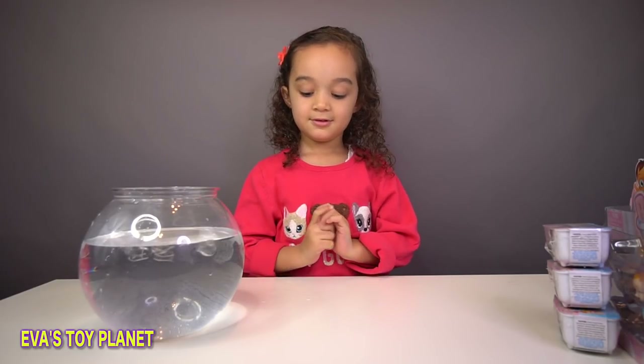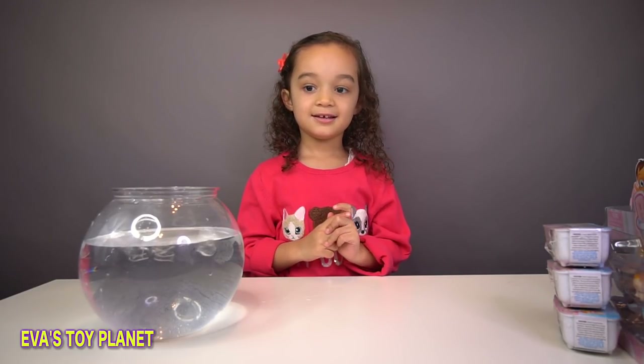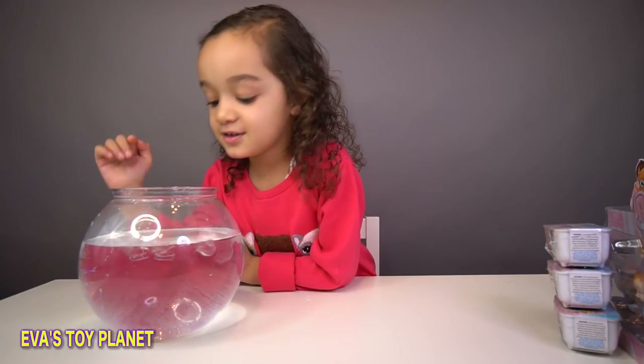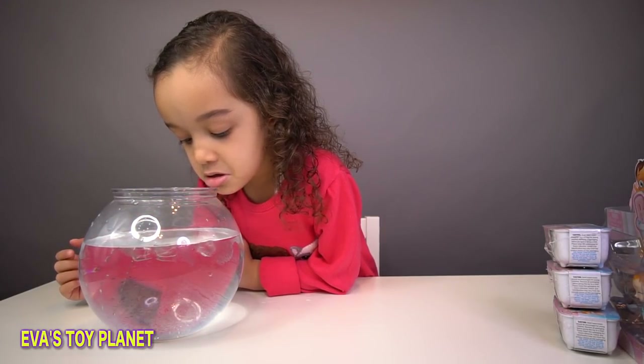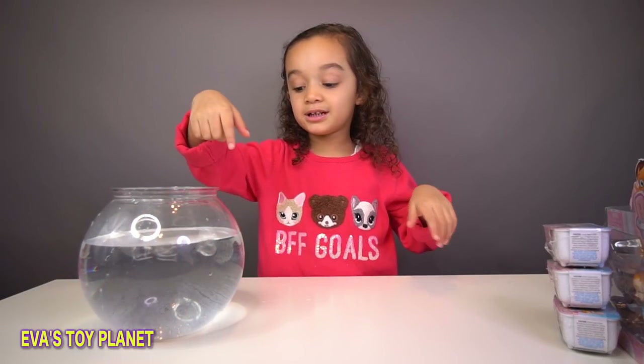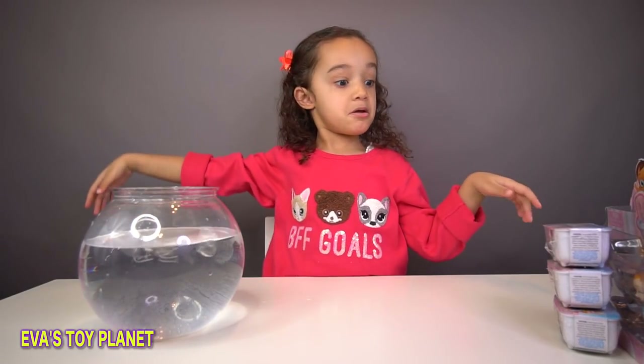So we've got our bowl of water ready. Are you ready to get opening Eva? I can see some ice at the bottom not coming up - we've put some ice in to make it extra cold. There's some at the bottom and I can't even see it coming up.